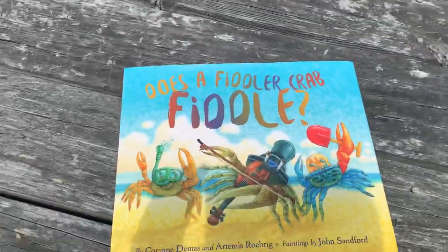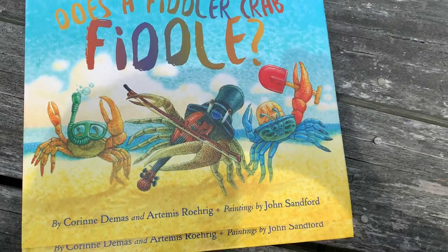So we're gonna read Does a Fiddler Crab Fiddle? The really cool thing about this book is it's actually nonfiction. If you were to look at the cover, would you believe that this book is nonfiction? The illustrator made the pictures fun based off the questions the author asks throughout the book, but then the author answers with facts about fiddler crabs, which is what makes it nonfiction. So let's get started and listen to some of these questions and learn some information about these really cool creatures.